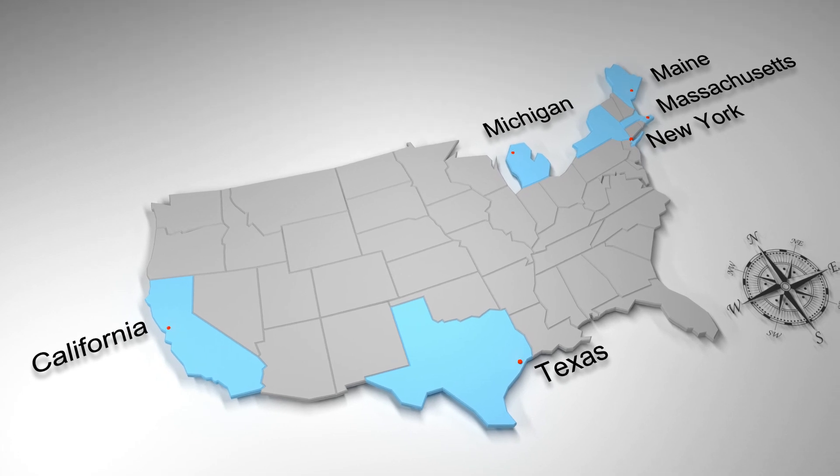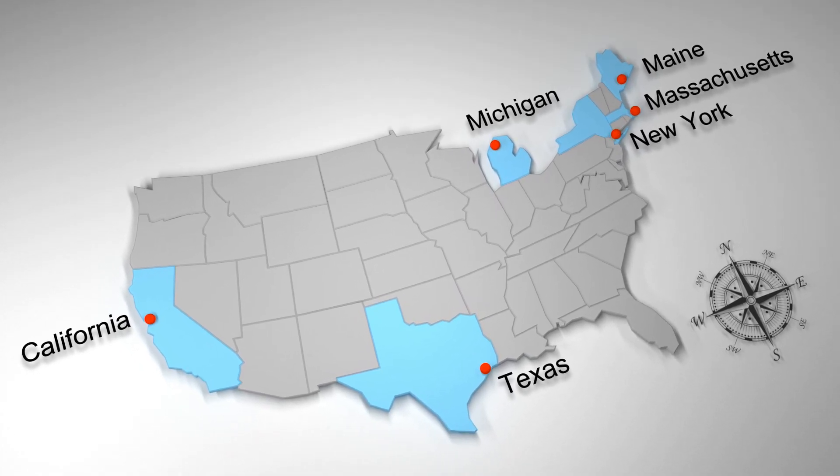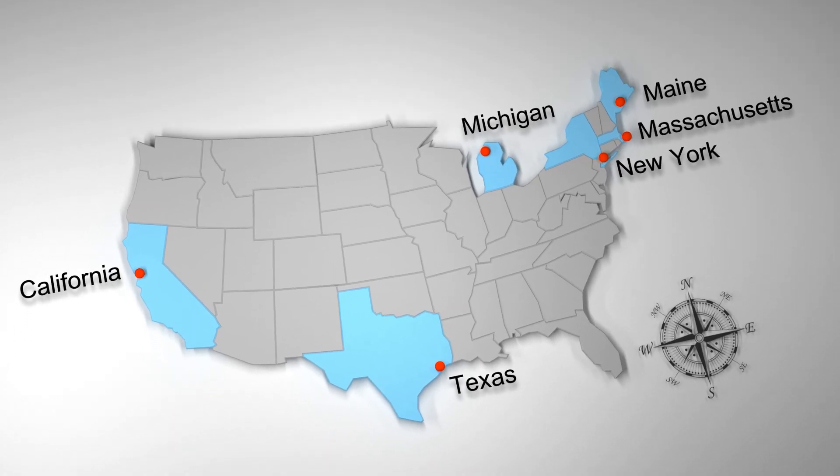Today, each of the Maritime Academies in the United States has a training ship owned by the U.S. Maritime Administration and operated in partnership with the Academies to train future mariners.